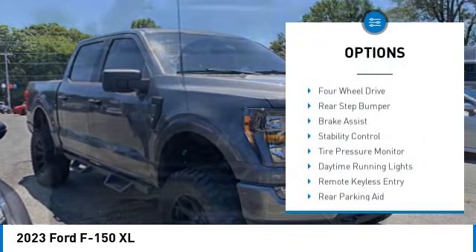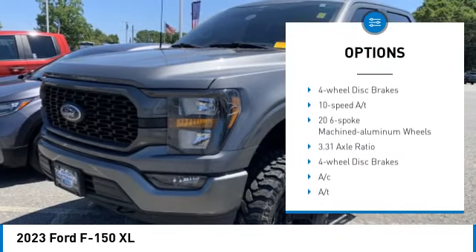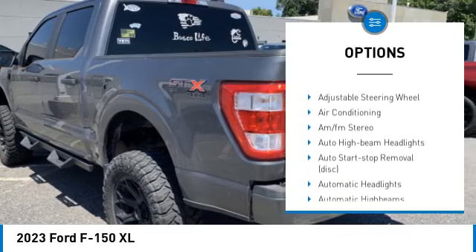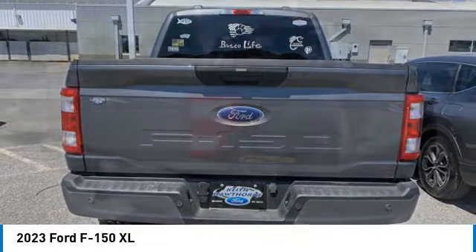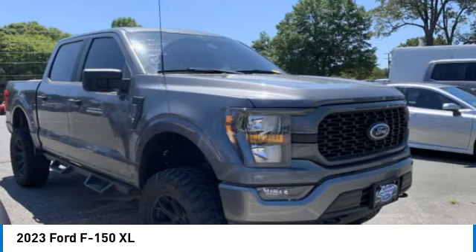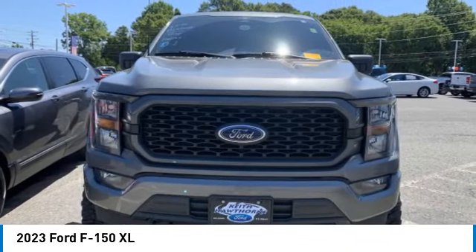Here are some of this vehicle's great options: four-wheel drive, rear step bumper, brake assist, stability control, tire pressure monitor, daytime running lights, remote keyless entry, rear parking aid, speed control, and four-wheel disc brakes. If affordable style and reliability are what you're looking for, this vehicle couldn't be more perfect — drive it today.